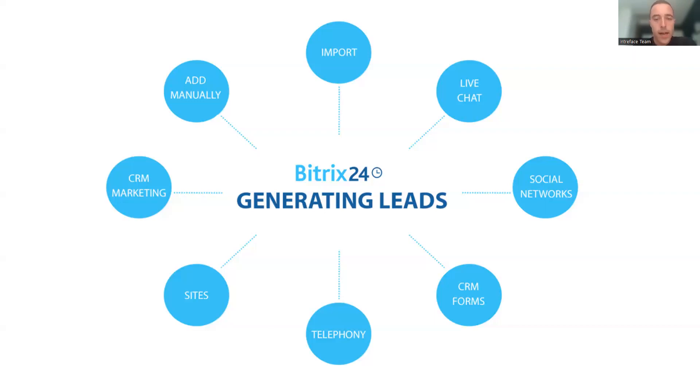With telephony, you can integrate your phone system or rent a Bitrix number — when somebody calls and their number isn't registered in the CRM, it can create a brand new lead. We also have sites, essentially landing pages, which are popular for marketing campaigns. You can send a CRM marketing campaign with a link to a landing page containing a web form, which syncs new data into the CRM. And of course, you can also manually add leads if you're out in the field.